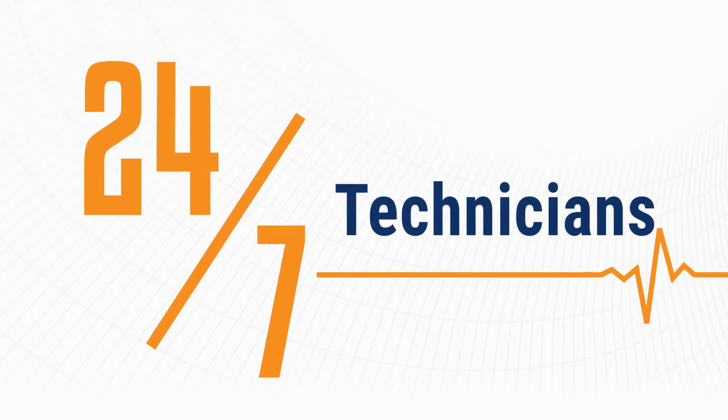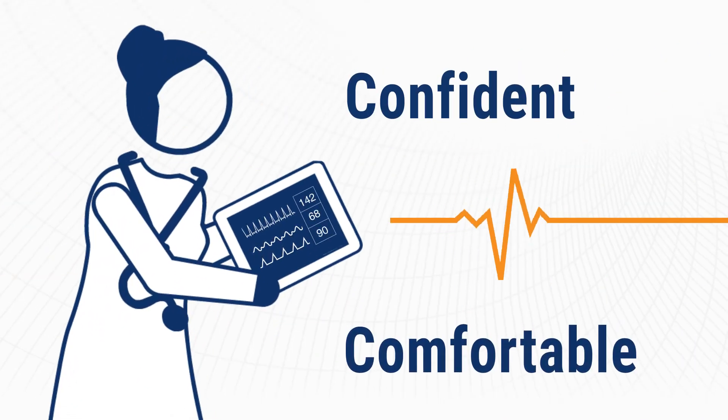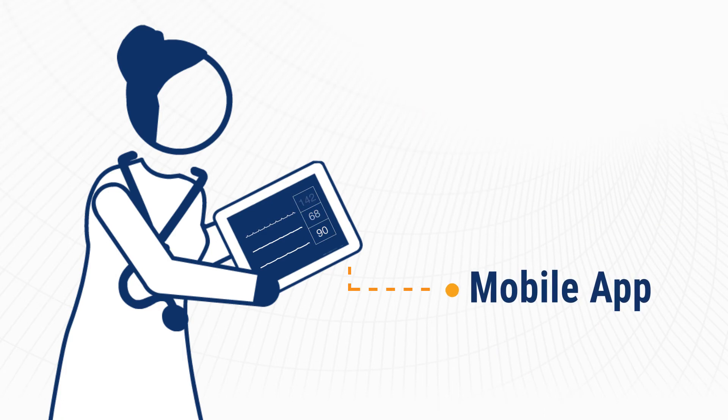The center is staffed 24/7 by certified cardiac technicians, who ensure patients are confident and comfortable with the device while being monitored.